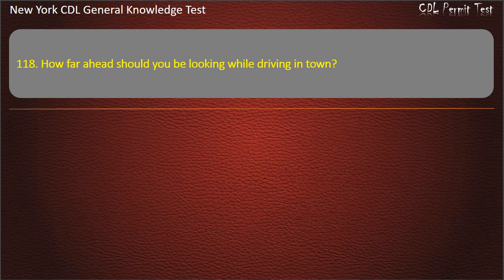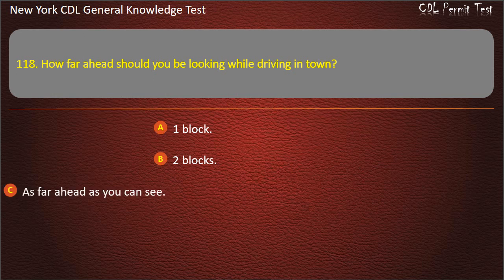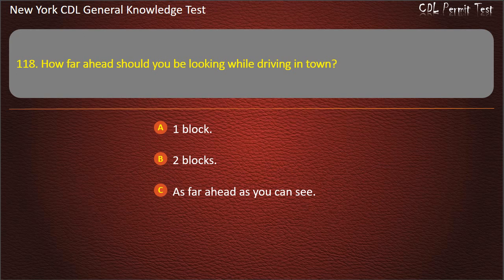Question 118. How far ahead should you be looking while driving in town? One block. Two blocks. As far ahead as you can see. Answer: One block.